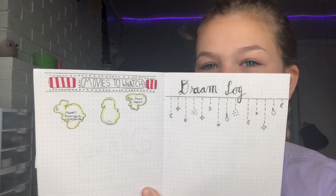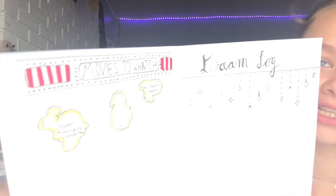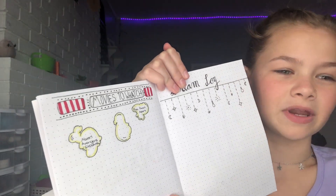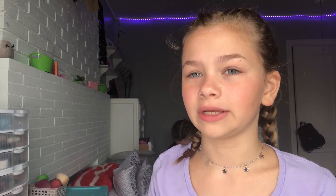Next page I have movies to watch and a dream log. I haven't put in any dreams, but I have put in some movies. One was Avengers: Endgame, which I did end up seeing, and Five Feet Apart, which I didn't see but I'm hoping to see once it comes out on iTunes. The dream log is there but I just don't write about my dreams to be honest.